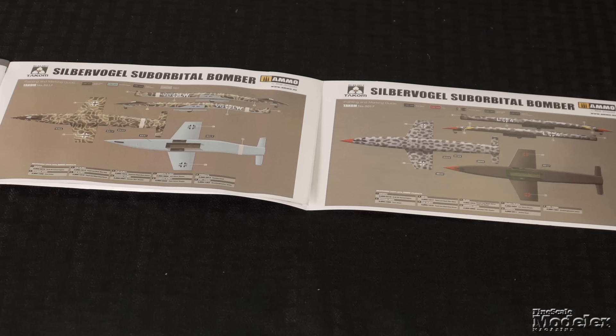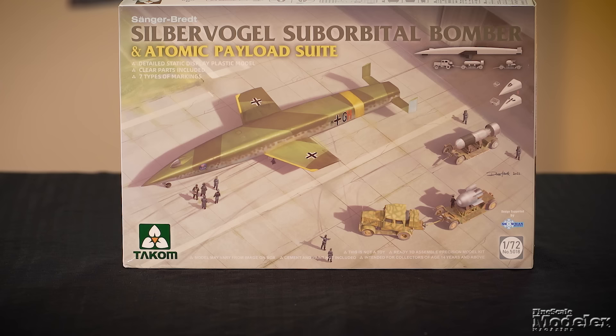Decals and color diagrams show markings for four what-if options in a variety of cool camouflage patterns. There is a second version of the kit with ground equipment and a pair of atomic bombs. Takom has a penchant for the unusual, and this is a good example that should be a fun build.